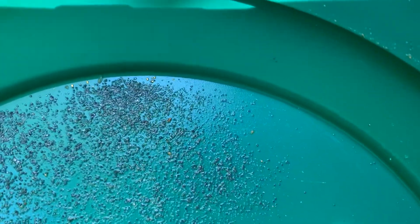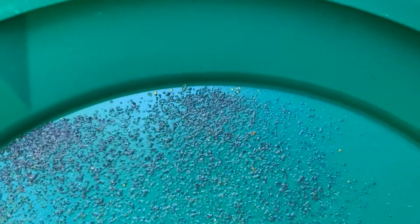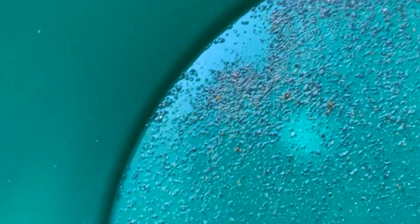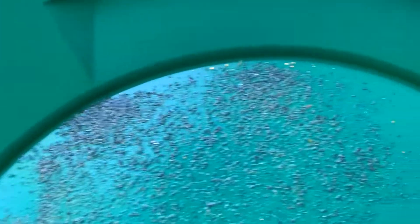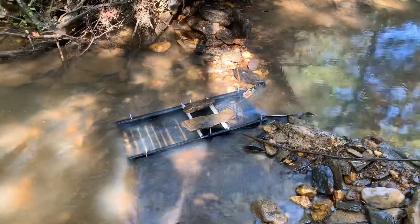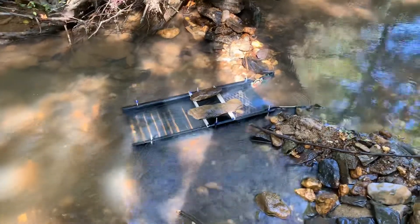All right, here's a test pan. We got a few pieces of gold in there — there's even one over here. We'll suck that up and get back to digging the dirt.